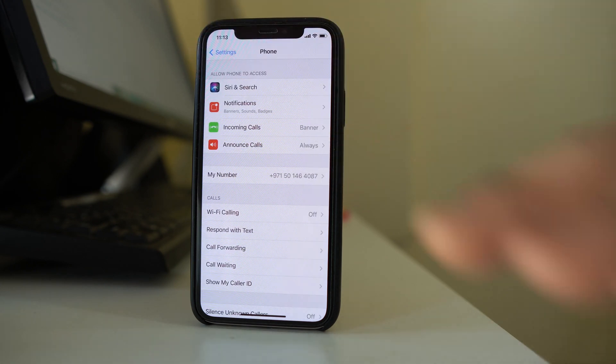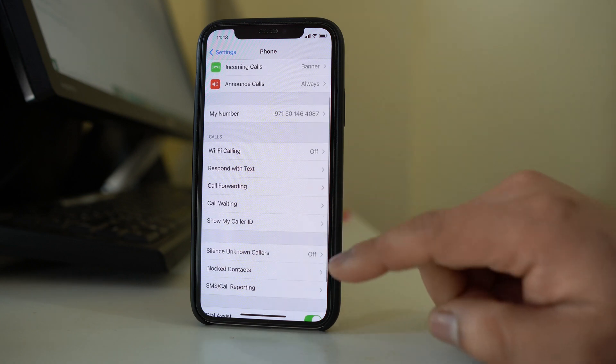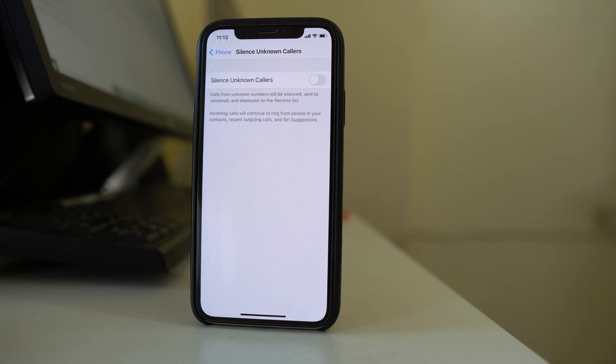Go back to the Phone option, scroll down, and look for the option Silence Unknown Callers. Make sure that this option is not enabled — it should be disabled. If you have enabled Silence Unknown Callers, then any phone call from a number not saved in your iPhone might go straight to voicemail instead of ringing.